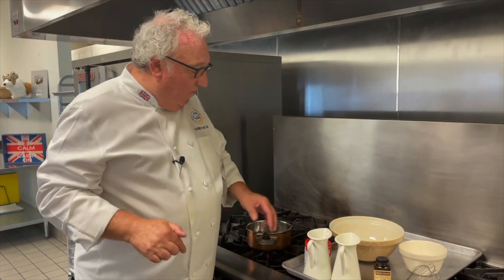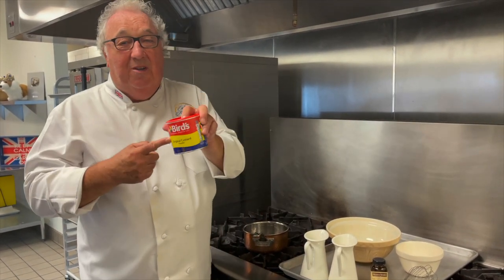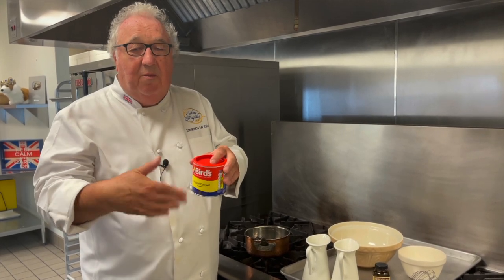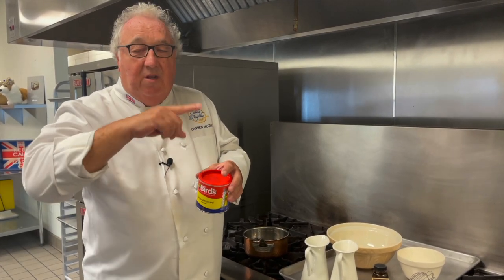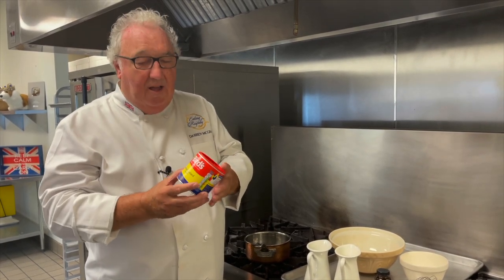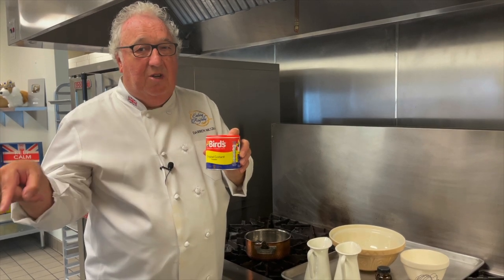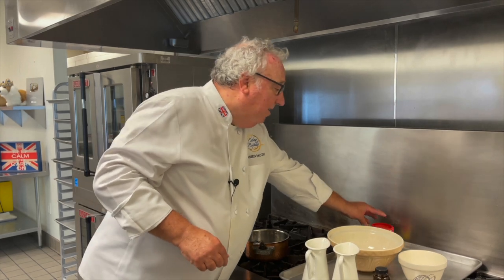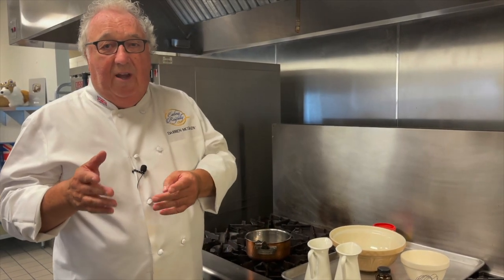The English way of serving the crumble is to actually serve it with Bird's custard. A little of the powder into a bowl, some water to mix it, then boil some milk, pour it in, thicken, and stir in some sugar — easy to make. I've put a link to that in the description too. But I'm going to make a crème anglaise that we used to serve to the Queen at the palace.